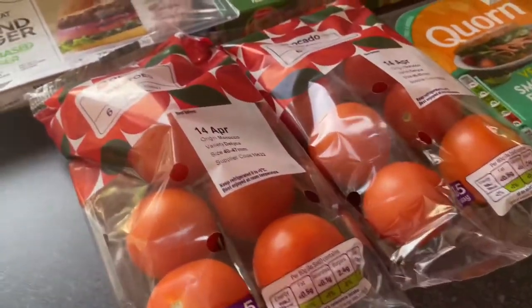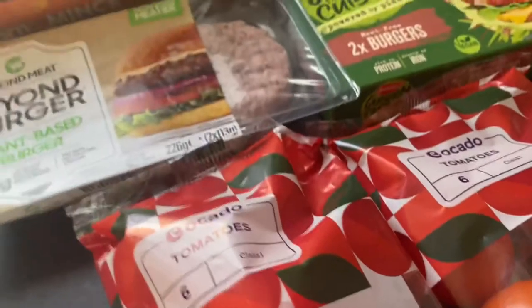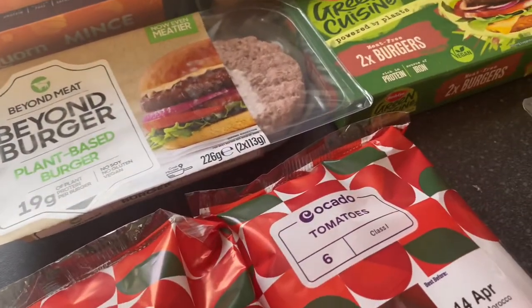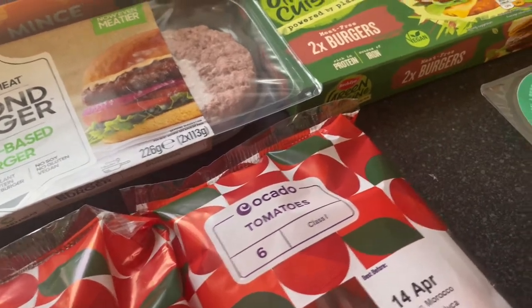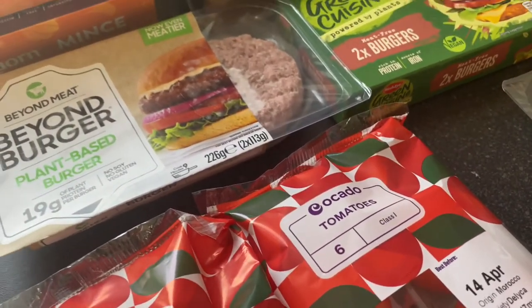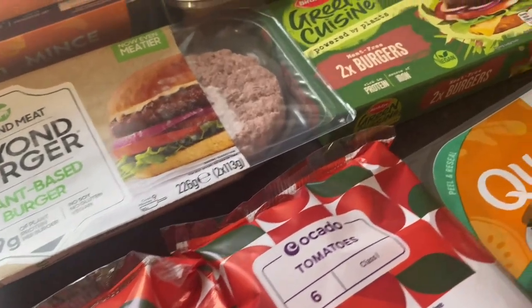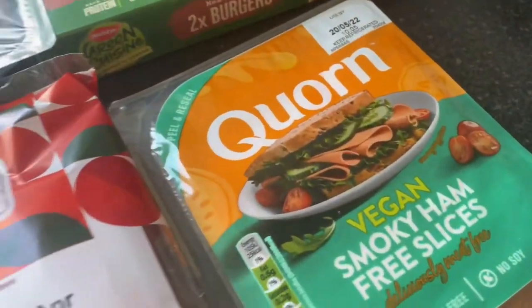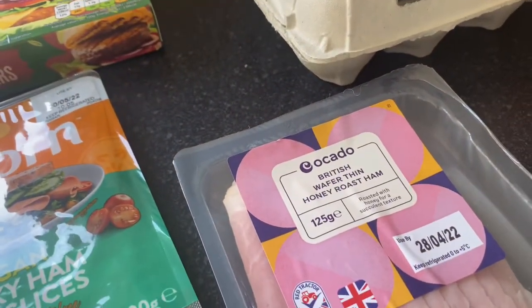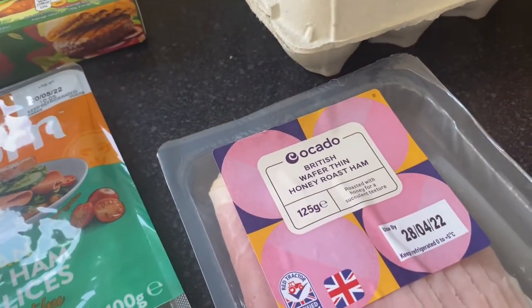Moving on to fresh bits — we've got two tomatoes, which go like no tomorrow in the salads, burgers, omelettes, and all sorts. We make omelettes quite a lot. We've got smoky ham, three slices, which is ours, and then Kurt's got the British wafer thin honey roast ham.